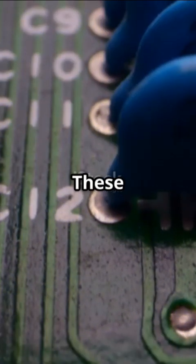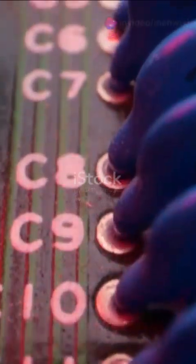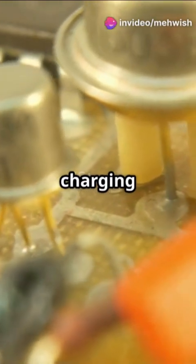First up, resistors. These little guys control the flow of electricity just like a water tap controls water. Without them, circuits would overheat. You'll find them in LED circuits, power supplies, and even your phone's charging system.